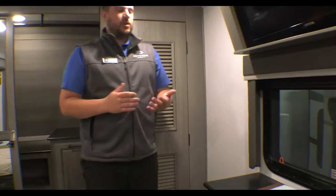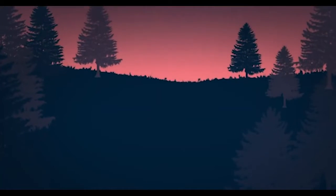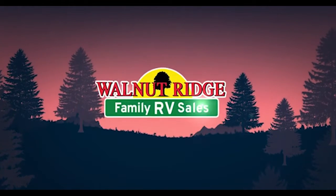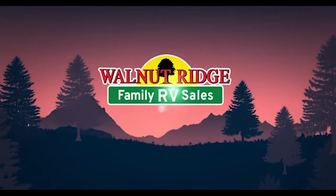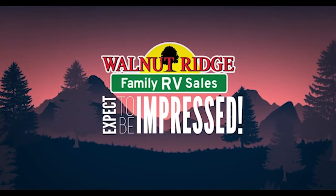So guys, this is the 2023 Montana 3793RD. Thanks for hanging out — we'll see you next time.